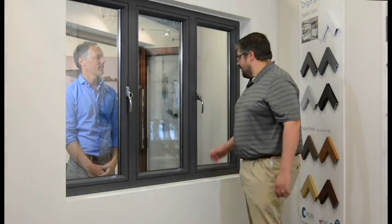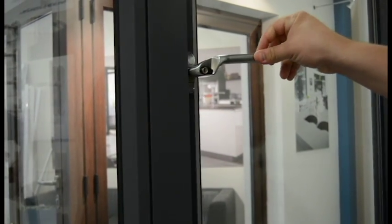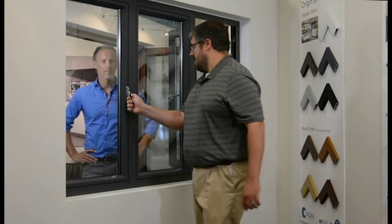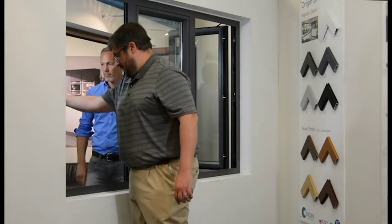I'm at the Origin casement window — looks like I'm going to try to open this up. Very smooth motion. Looks good and extremely sturdy. Open this one up as well. Wow, that is so smooth.